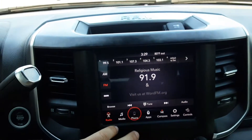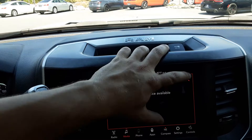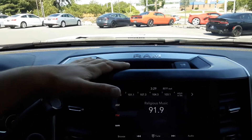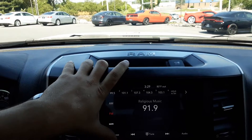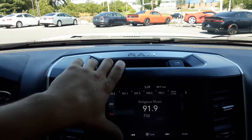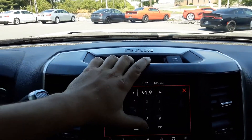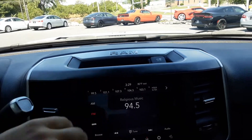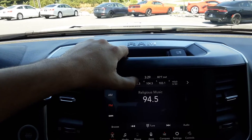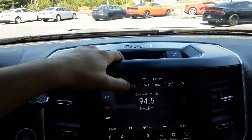We have this really nice screen here, pretty responsive. As far as screens go for vehicles, no iPhone, but they are pretty good. You do have AM, FM, XM, so you have your different stations on those of course. If you want to tune something, let's say we want to make this a preset — you hold down and now that is a new preset.